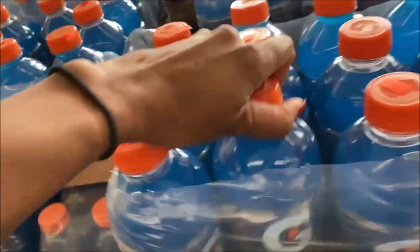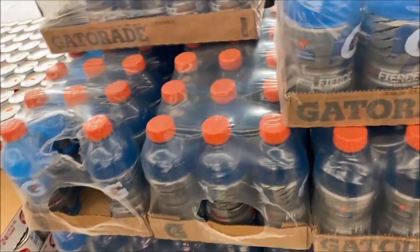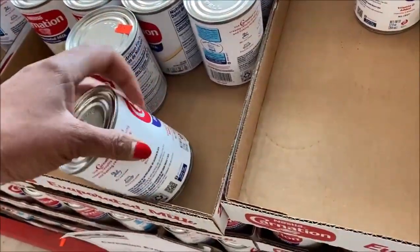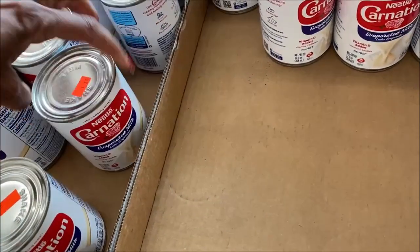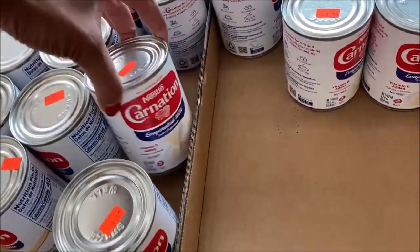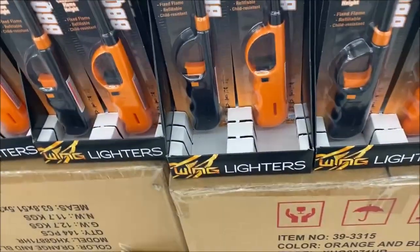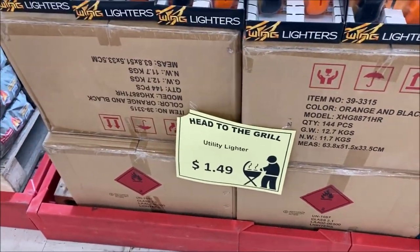Gatorade at $1.69. Evaporated milk $1.53. I have got to get some condensed milk. I tried that recipe someone told me for the coffee creamer and I absolutely love it. I do have to use it and refrigerate it, but the can of condensed milk I can put on my shelf. I guess this is a decent deal — utility lighters are $1.49.